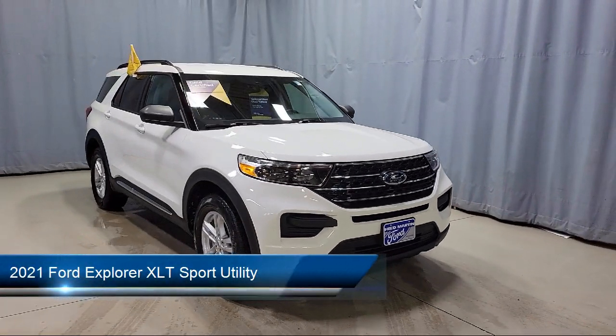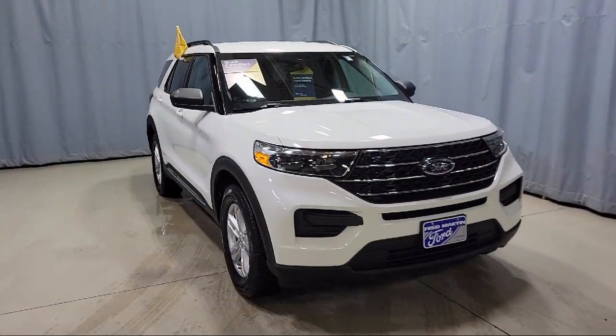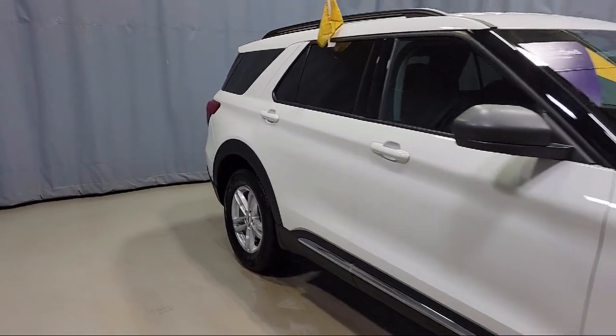It comes equipped with FordPass Connect, Auto High Beam Headlamp Control, Fully Automatic Headlights, Roof Rack, and Sync Communication System.